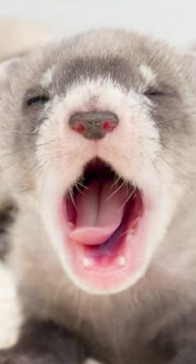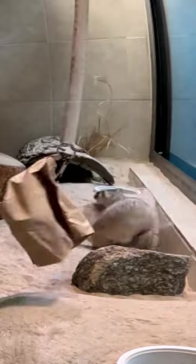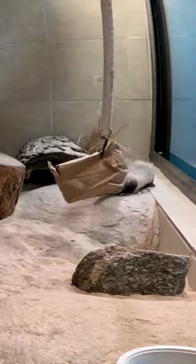Black-footed ferrets were thought extinct until the mid-1980s, when only 18 ferrets remained. Their decline is due to habitat loss, the introduction of plague, and the extermination of their main food source, prairie dogs.